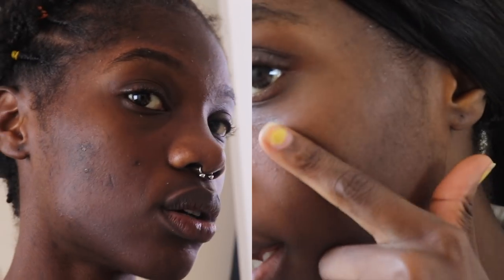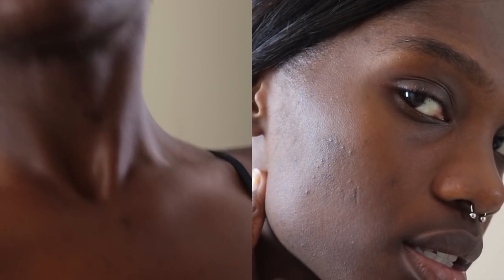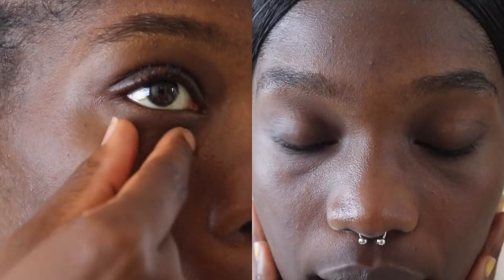We're already recording - as promised, I'm back again with this skin journey. I have made improvements - a lot of improvements actually. I'm going to show you guys what my skin looks like now. This is a fresh face; all I did was wash my face, I haven't put anything on it. I'm going to show you guys what my skin is looking like now.